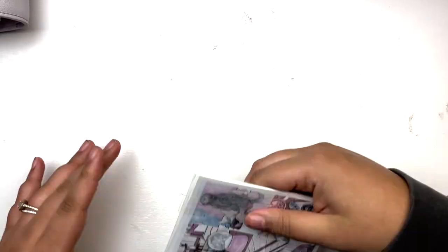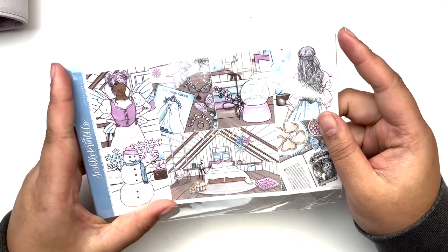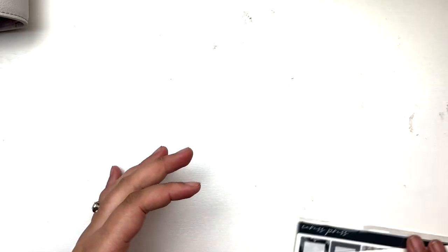That is the mystery for this month from Scribble Prints Co. I do have a code — if you use the code LauraMarie10 you can get 10% off your order.